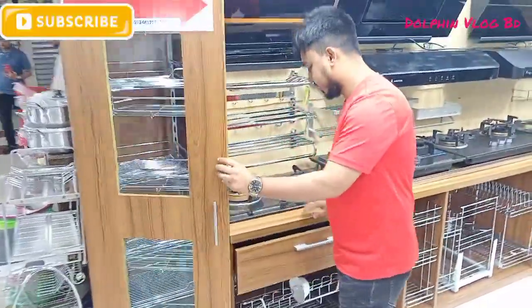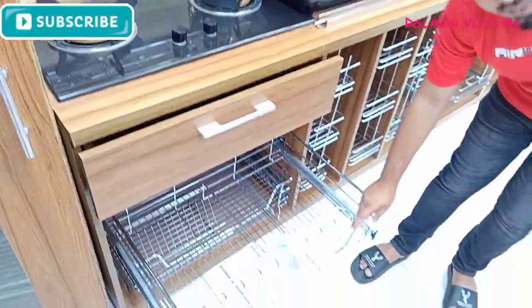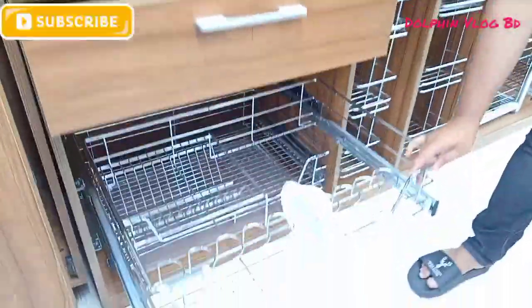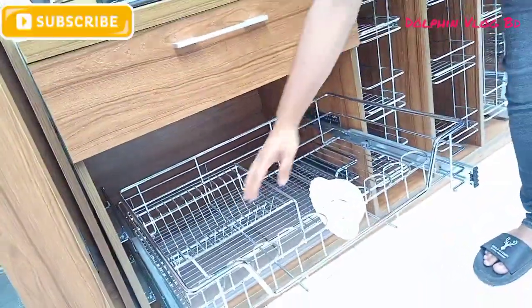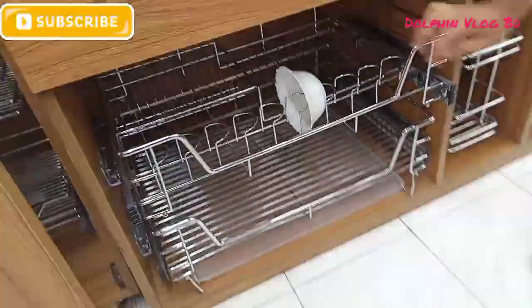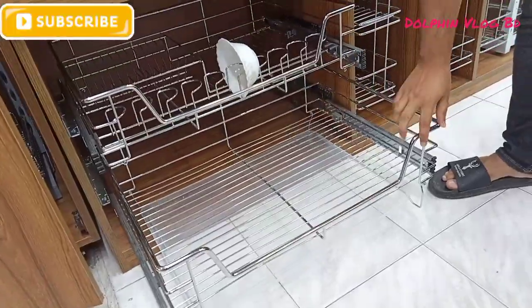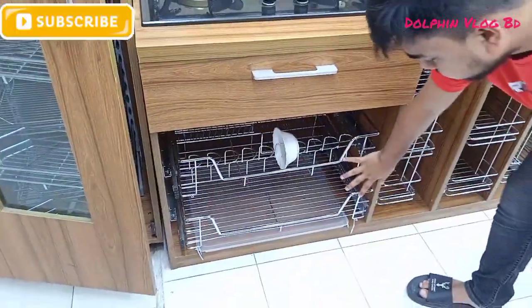Let's see the difference. Now we are looking at our multi-drawer basket.